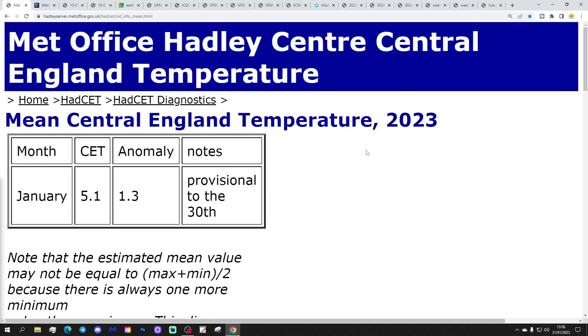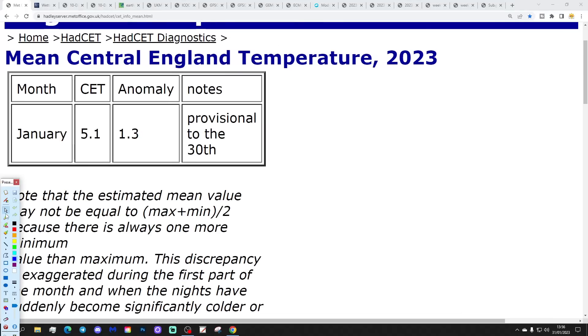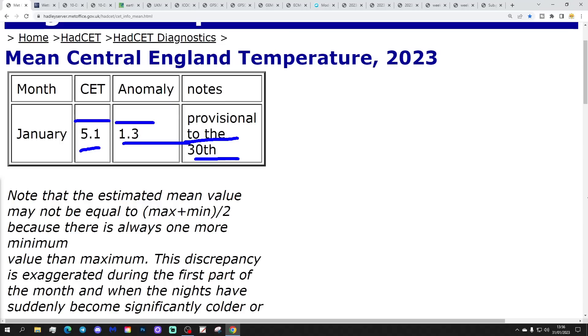The CET temperature has updated up to yesterday the 30th of the month. We're sitting at 5.1, which is 1.3 degrees above average. It'll probably tick up a little bit more, so it's usually up somewhere around 5.2.